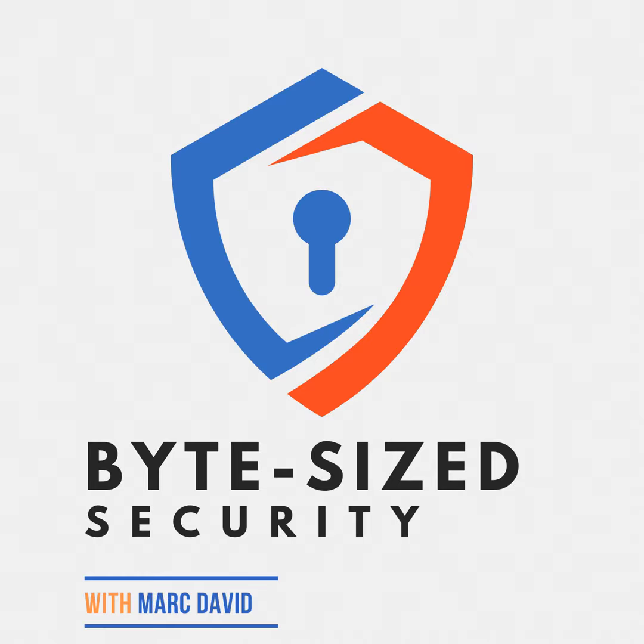Welcome to the Byte-Sized Security Podcast, your source for practical online security advice. Join me, my guest, and sometimes my trained AI voice, as I explore ways to protect your digital footprint against the growing cyber threats. From mastering better passwords to understanding encryption and VPNs, the Byte-Sized Security Podcast breaks complex topics into clear guidance.